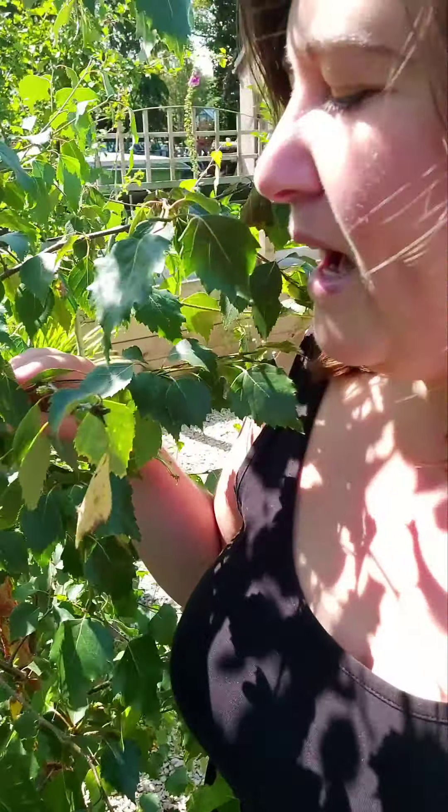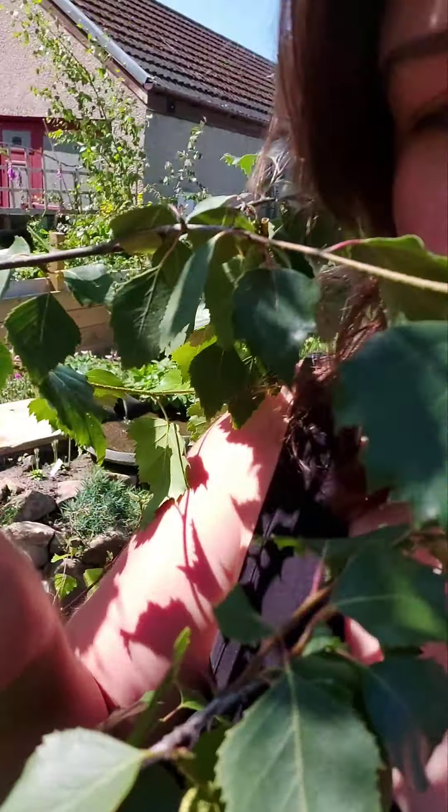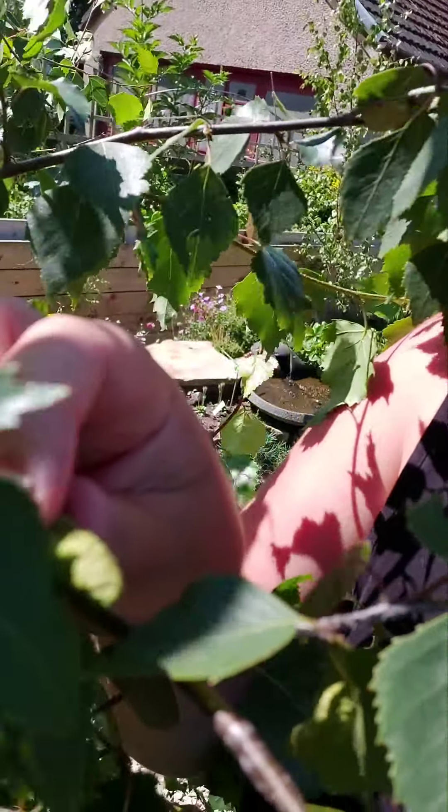I just wanted to show you the part of the birch tree that flowers and creates the seeds. Here, I'll show you closely — you can see the wee pods.